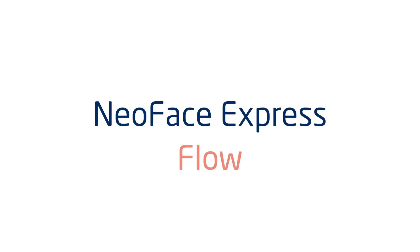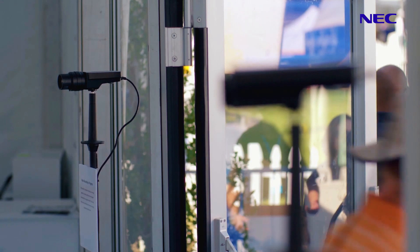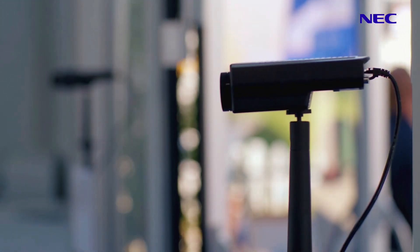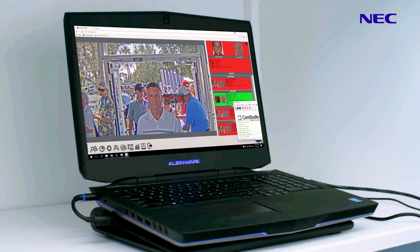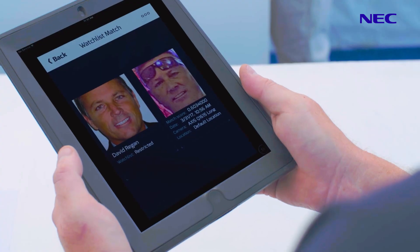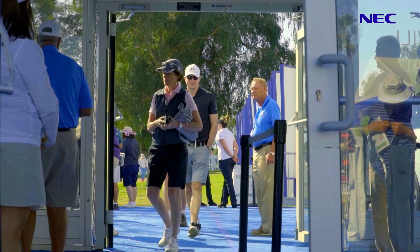NEC is introducing the next generation NeoFace Express Flow, which expands our dual camera solution into multiple cameras, with each camera working in tandem with the other cameras to capture the best image of an individual in a crowd environment within a configurable region of interest.